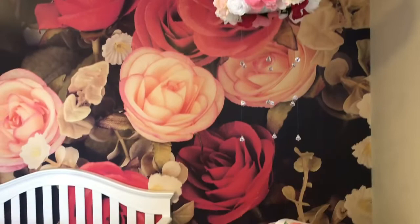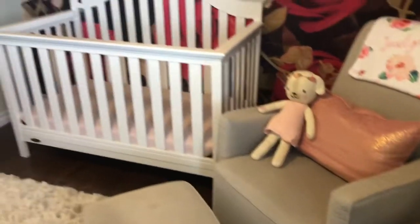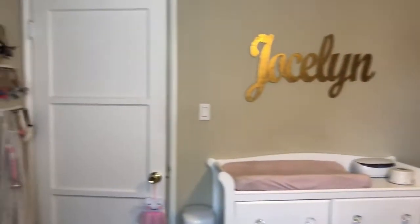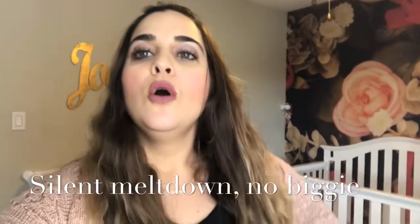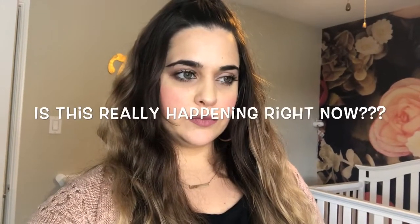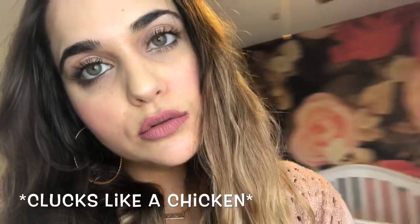Thanks so much for watching — I hope you feel special because I very, very rarely open up these blinds. We bought blackout curtains, and I hope you feel special because I rarely ever open up this window.